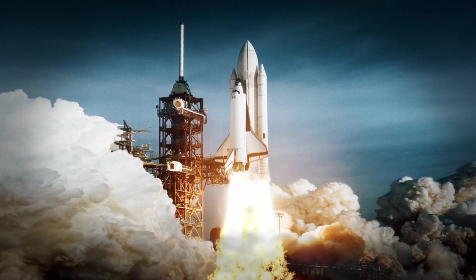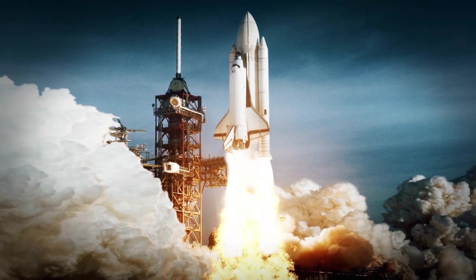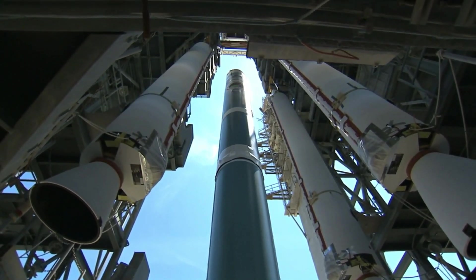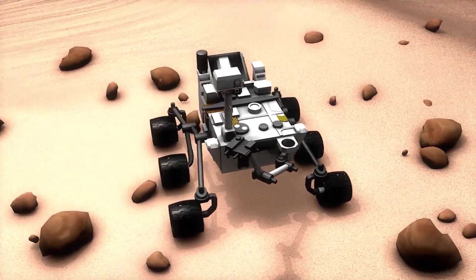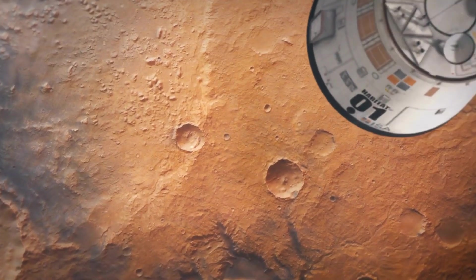As of January 5th, 2024, Perseverance has been operational on Mars for 1,022 sols, which is 1,051 Earth days, equivalent to two years, 10 months, and 18 days since its touchdown. Post-landing, NASA designated the landing site as Octavia E. Butler Landing.